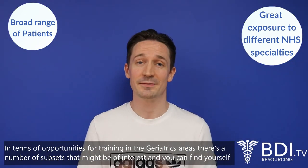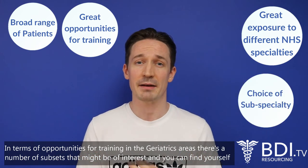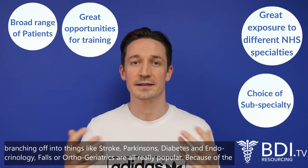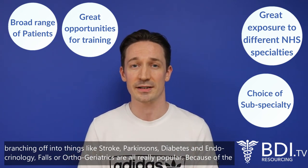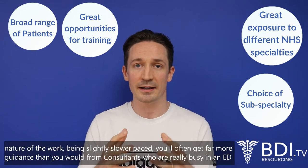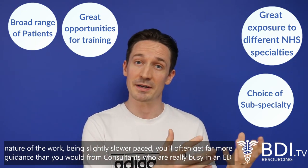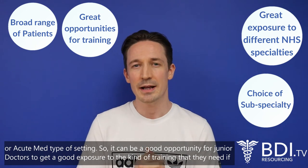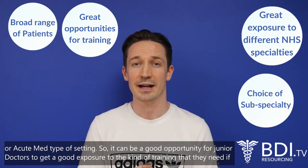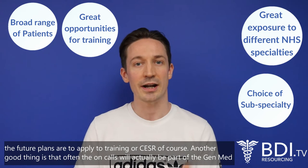In terms of training opportunities in geriatrics, there are a number of subsets that might be of interest — you can branch off into things like stroke, Parkinson's, diabetes and endocrinology, falls, and other geriatric subspecialties. Because of the slightly slower-paced nature of the work, you'll often get far more guidance from consultants than you would in a busy ED or acute med setting. This makes it a good opportunity for junior doctors to get the training exposure they need if their future plans are to apply to training or specialty grade roles.